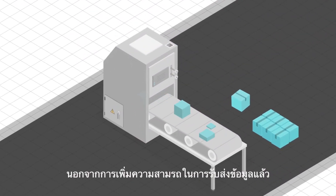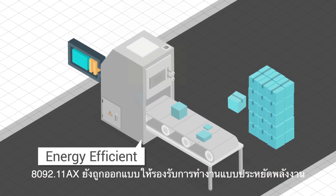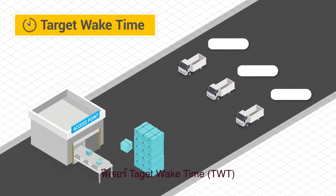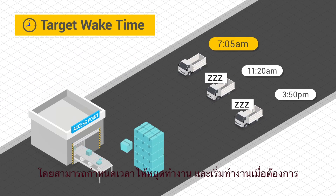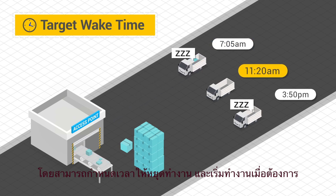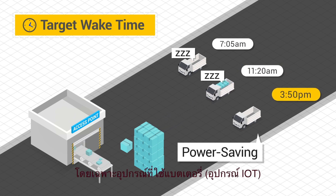In addition to increasing capacity, 11ax access points are redesigned to be more energy efficient. The target wake time feature lets you schedule times when your devices are allowed to receive data, keeping a radio receiver sleeping and waking it up as needed to receive periodic transmissions from an access point. The result is significant power saving for battery-powered devices.